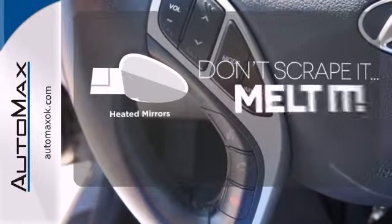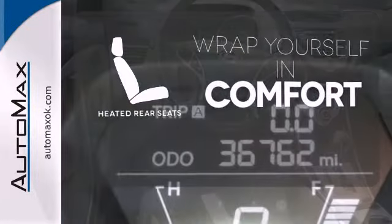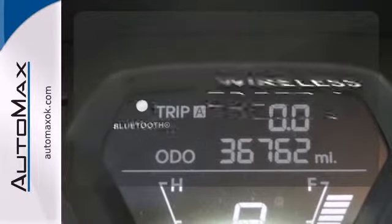Avoid scraping snow and ice with heated mirrors. Ward off the chills for all passengers with the heated rear seats. You don't have to put your life on hold when you have Bluetooth.